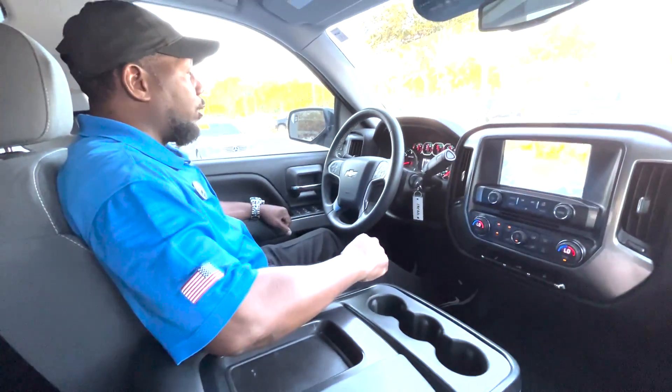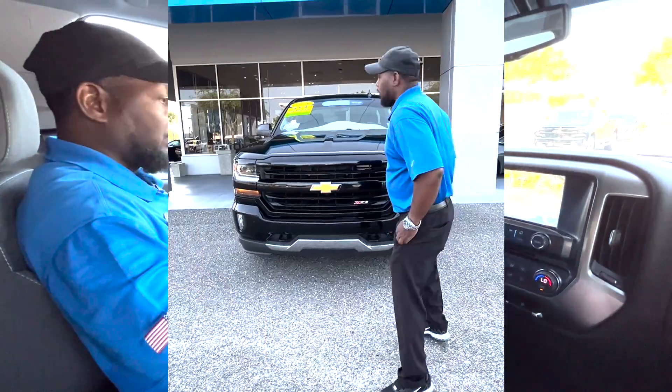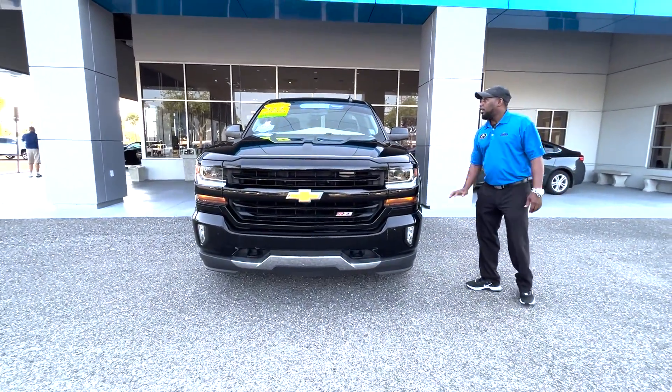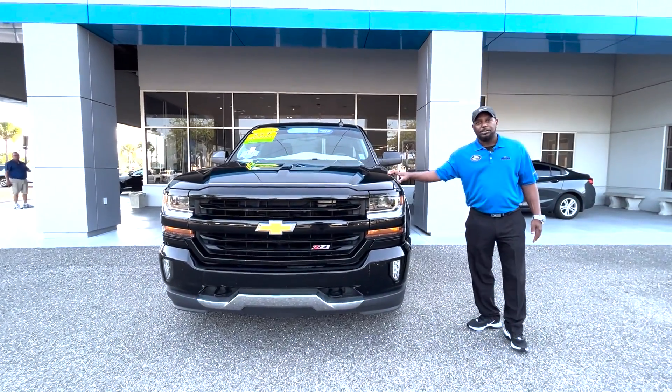This one is ready to go — 44,000 miles on it. Again, it's still under warranty with the certification. The 2018 Silverado 1500 with the 5.3 engine, certified and ready to go. All black, won't last long — you've got to come by and check it out.